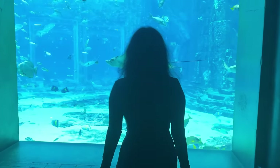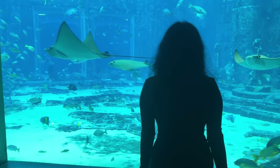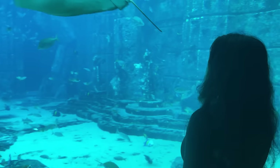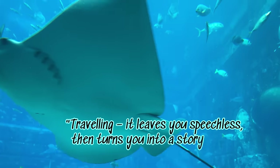My stay was nothing less than magical. As I get my bags placed in the car, let me leave you with this beautiful side of the marine life, which will stay with me for a lifetime.